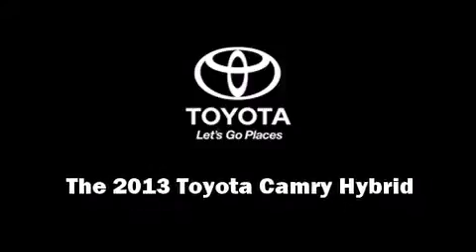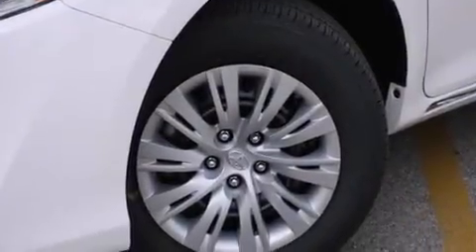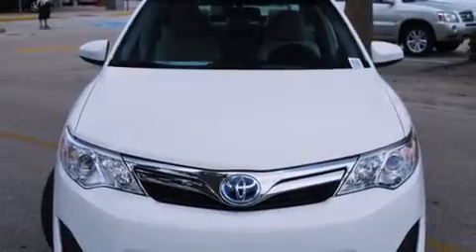Outstanding design defines the 2013 Toyota Camry Hybrid. This four-door, five-passenger sedan provides a satisfying ride for all passengers.